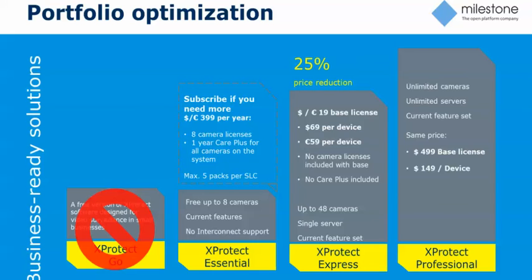For Essential, if you have more than eight cameras or want more than eight cameras, we're going to offer a subscription model for that product — basically sold in an eight-license pack, up to five packs per SLC, with a recurring fee of $399 per year for every additional eight cameras. We're assuming most customers prefer the permanent model and will want to move to Express, but a subscription option will be available as well.